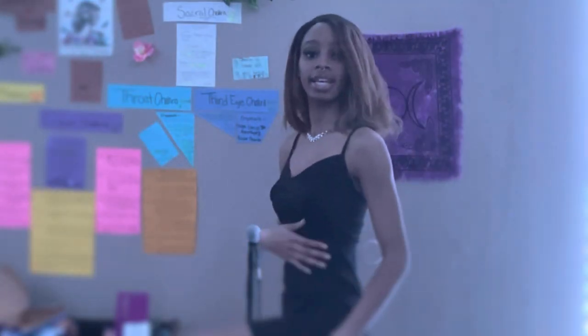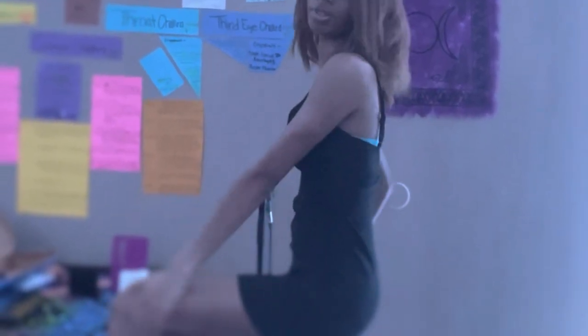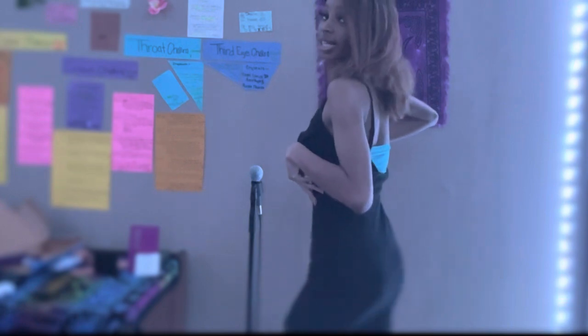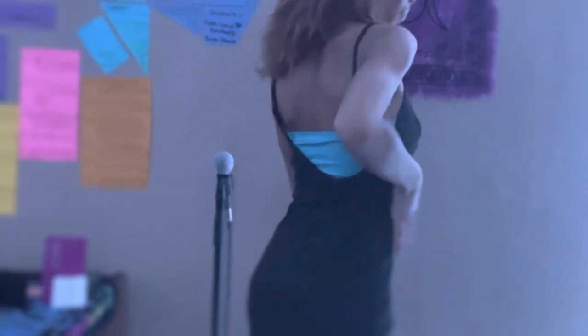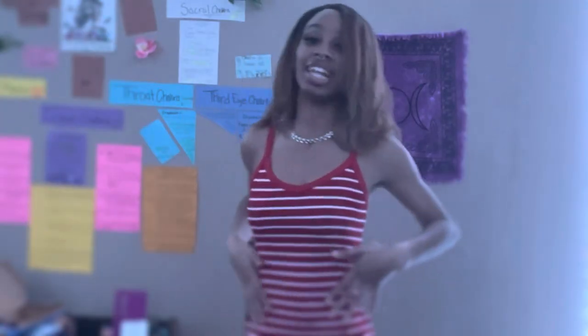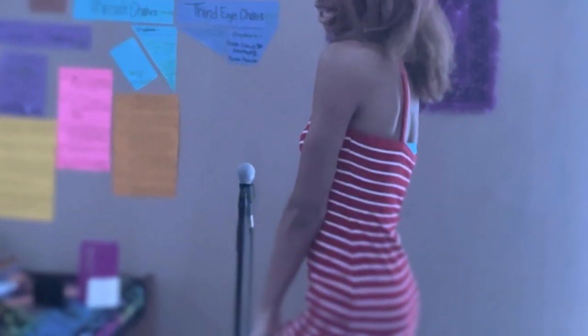I actually wore this next dress on Thanksgiving. I love the way it fits my body — it's very classy and elegant, a short fitted dress. I also got this chain to go with it — it shines from a far distance, which I really love, and it brings out the dress. This dress brings out your size and your shape. I wore it with a black sweater on Thanksgiving and it was very cute. I love the way it fits.